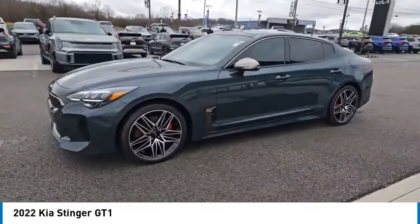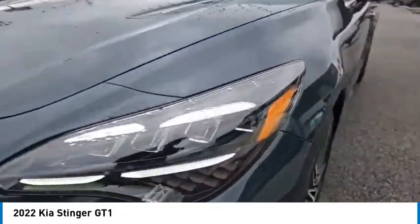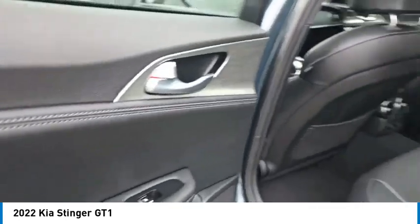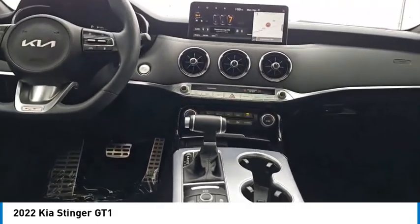Here are some of this vehicle's great options: all-wheel drive, aluminum wheels, heated side mirrors, traction control, daytime running lights, remote keyless entry, headlights auto off, remote trunk release, mirror memory, and navigation system. Come take a test drive today.